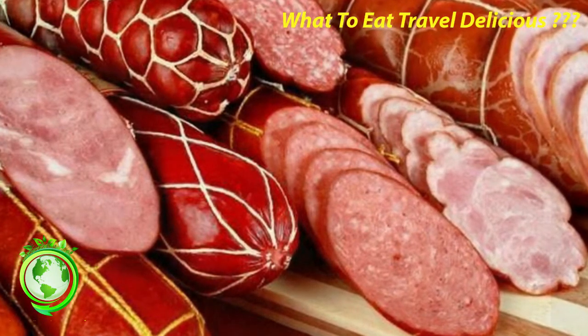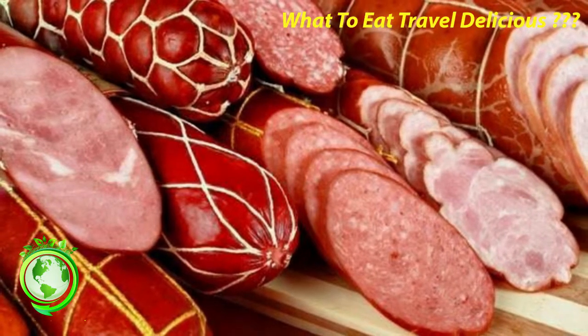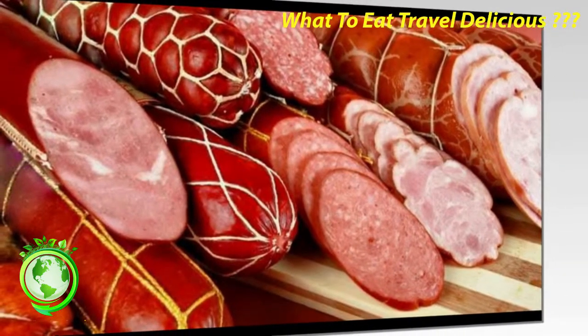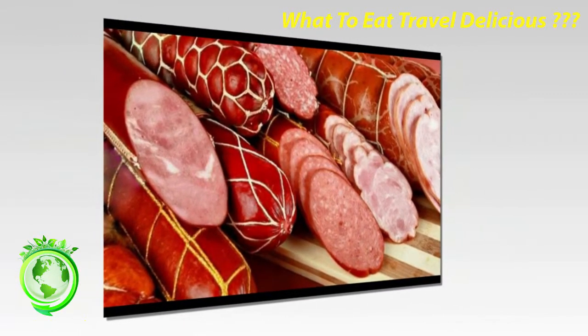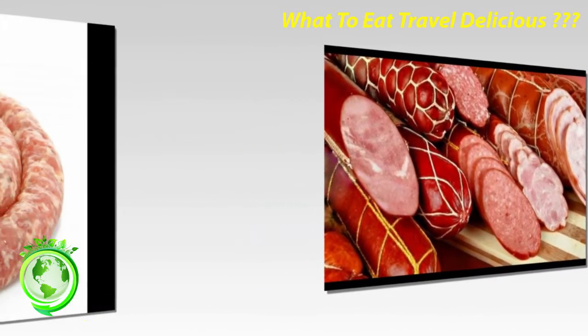Charcuterie refers to any number of elaborated meat products. These include sausages, but also terrines, pâtés, roulades, pickled meats, hams, and more. If you get a chance, be sure to visit a quality charcuterie shop while in France. You will be amazed at the truly wondrous display of food, including a lovely variety of French sausage.